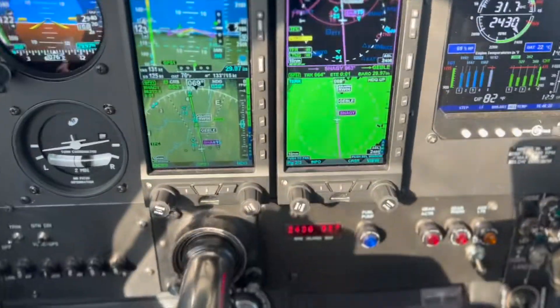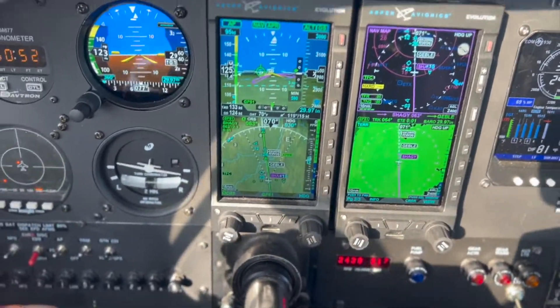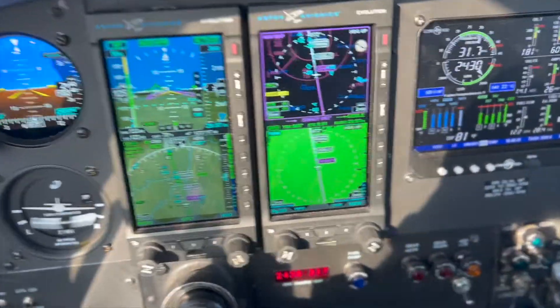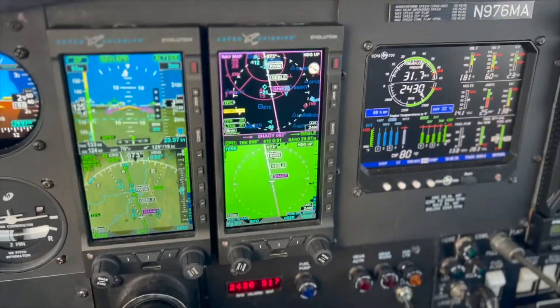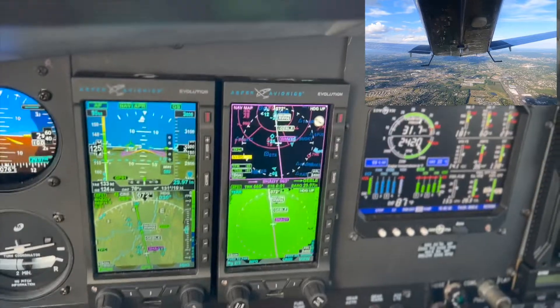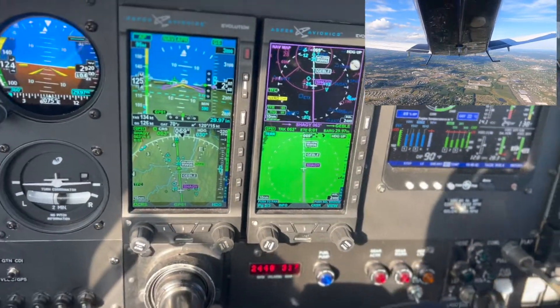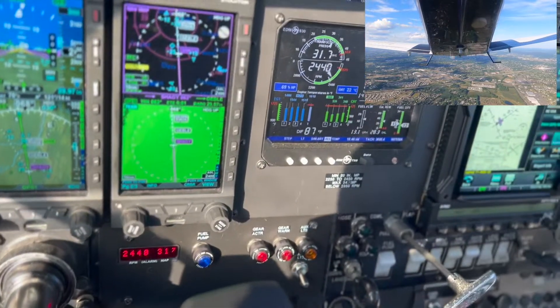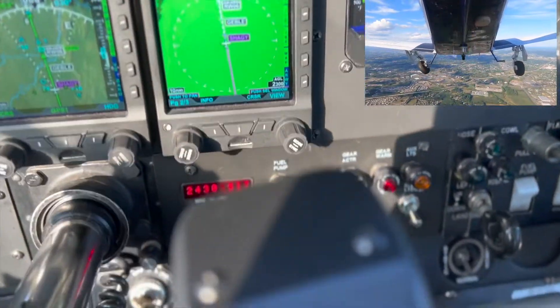6 Mike Alpha, contact tower 120.5. Going tower 120.5. Alpha, question — wake turbulence, departed heavy Boeing 767, runway 6, cleared for the approach.